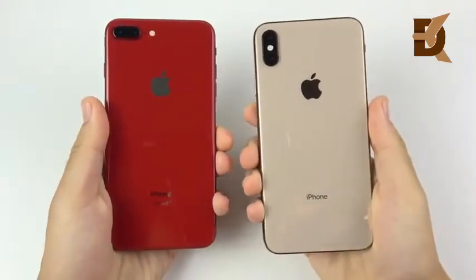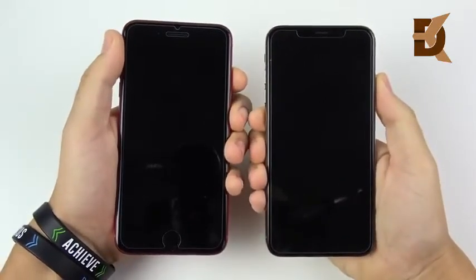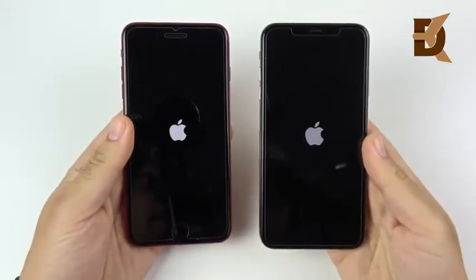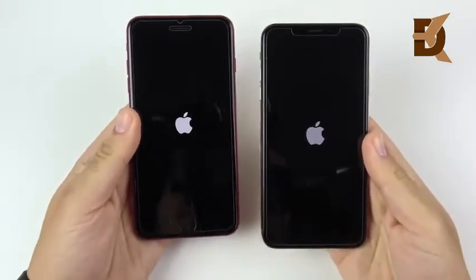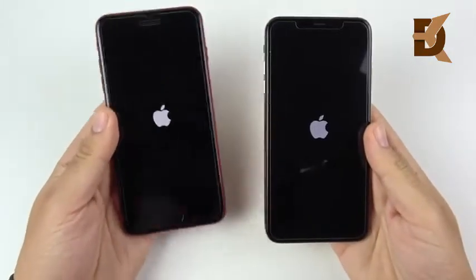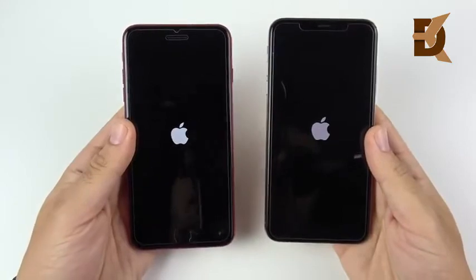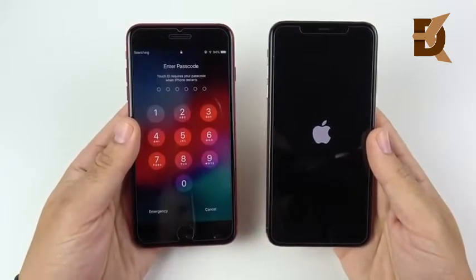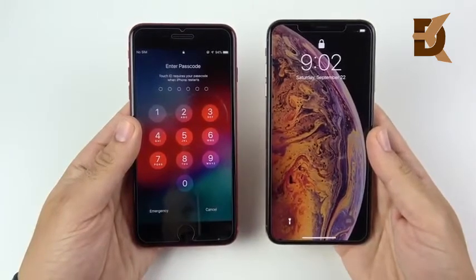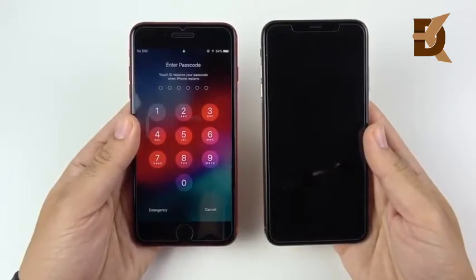Welcome to the iPhone 8 Plus versus the iPhone XS Max speed test. Let's begin with a boot up test in 3, 2, 1 and see which one can get there first. This is a 256 gigabyte XS Max and this is a 64 gigabyte iPhone 8 Plus, which is basically replacing the 8 Plus as the plus-size model. You've seen that the iPhone 8 Plus actually booted up first over the iPhone XS Max, so nice stuff so far for the 8 Plus.